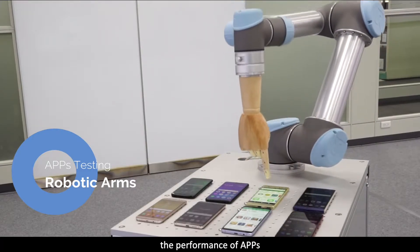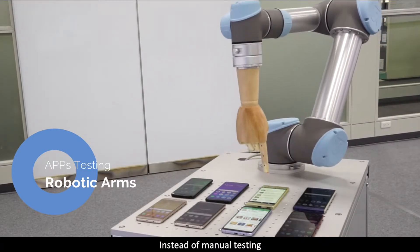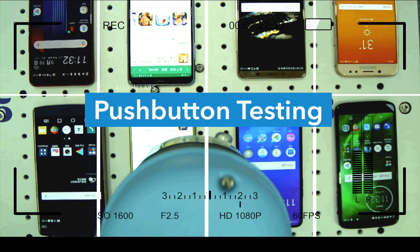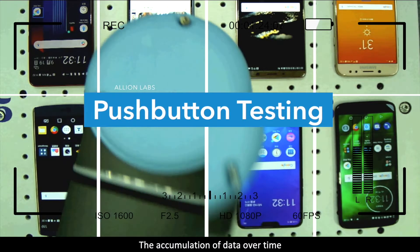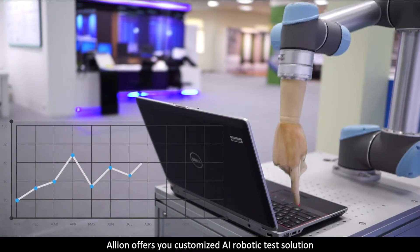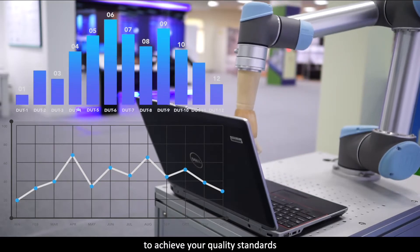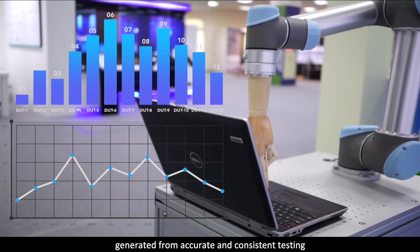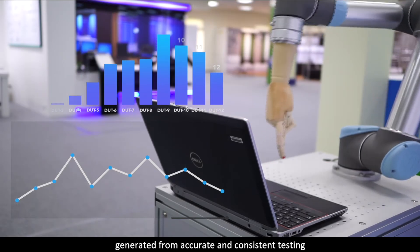As for now, AI robotic testing has been commonly used to test mobile phones — for example, the performance of apps. Instead of manual testing, we implement robotic arms and smart cameras to accurately execute automation tests on each mobile. The accumulation of data over time allows us to check and analyze whether the apps can function properly on different phones. Alien offers you customized AI robotic test solutions to achieve your quality standards and bring you reliable big data generated from accurate and consistent testing.